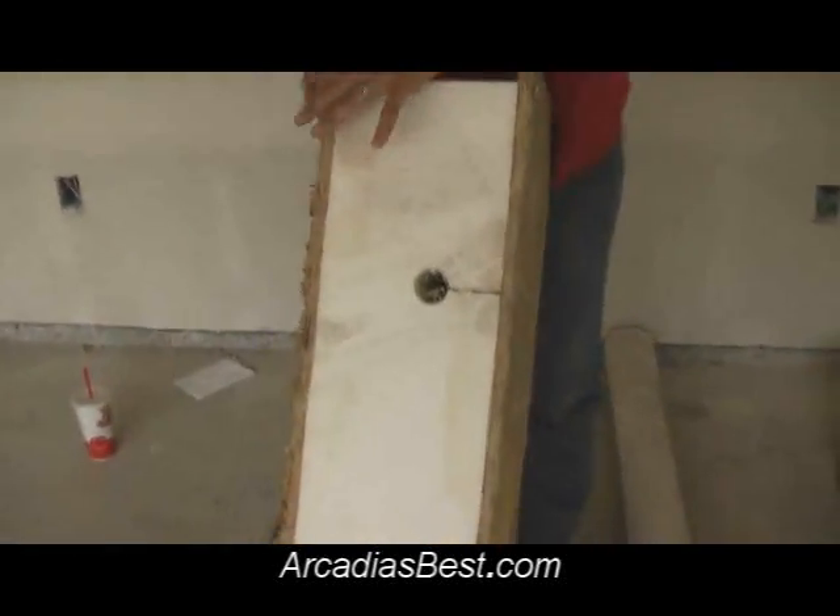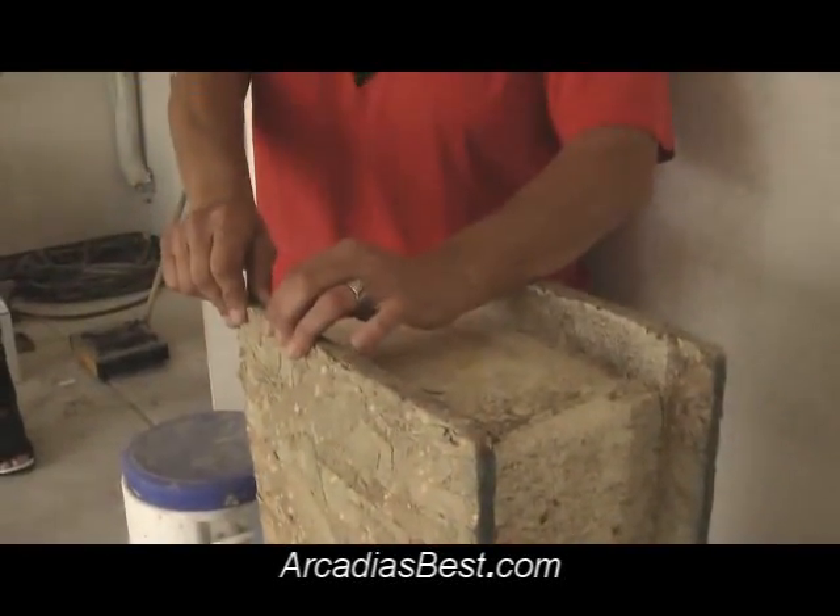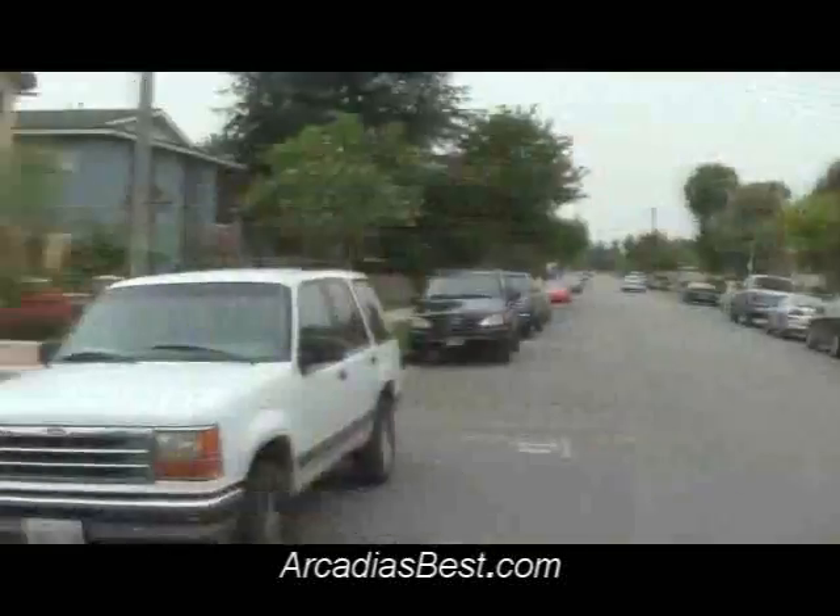The OSB board is also recycled. A lot of people ask, is this OSB strong? Well, yeah, it's actually stronger than plywood.